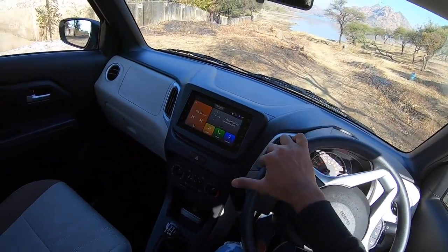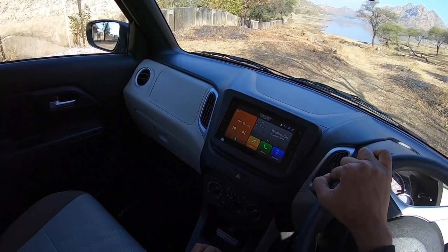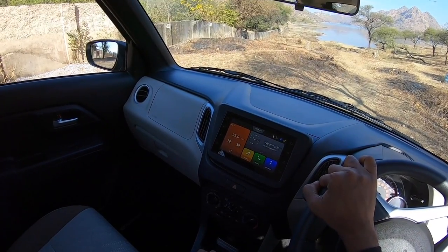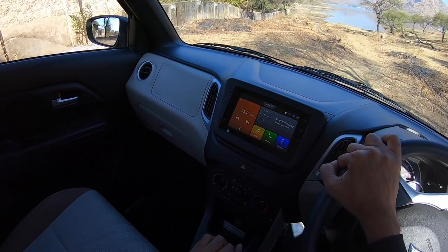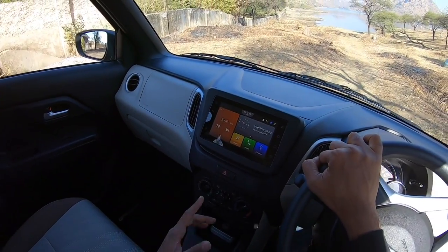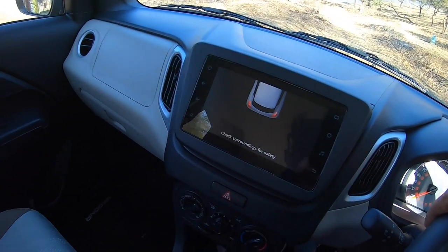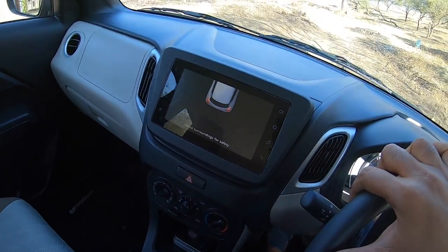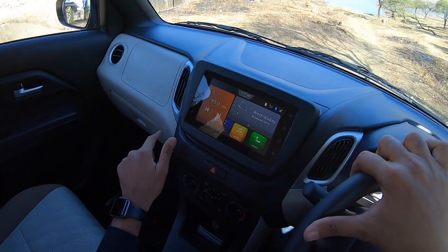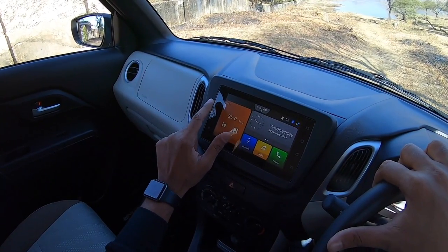The infotainment system is the SmartPlay Studio — a 7-inch screen with Apple CarPlay and Android Auto connectivity, which is actually missing in the Range Rover Vogue I've been driving lately. It doesn't get a reverse parking camera but does get reverse parking sensors, and when you select reverse it shows the Swift silhouette — not a Wagon R. The system is very fluid and nice to use; audio quality is decent but not great.